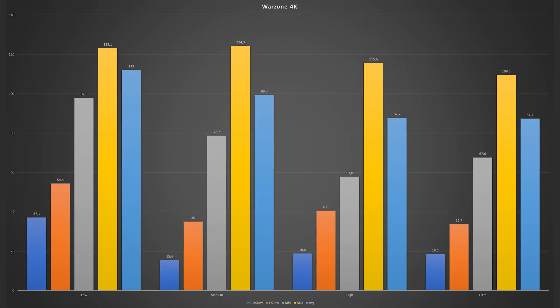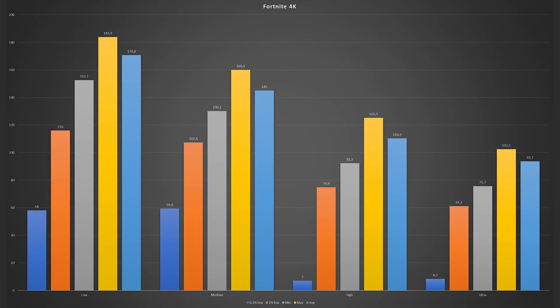As you can see from the graphs, in Warzone and Fortnite you can easily play at max settings without worrying about performance at all. Fortnite at ultra settings averages over 90 FPS, and Warzone is about 90 FPS as well. And if you want to hit 144 FPS, you just need to crank down the resolution a little bit and you'll be good to go.